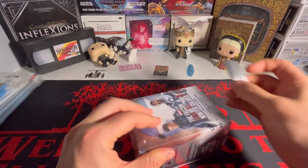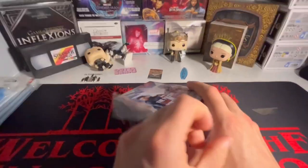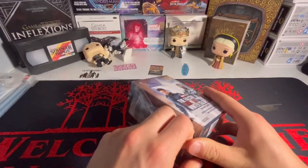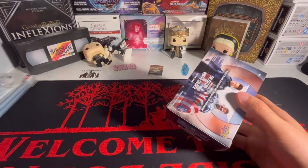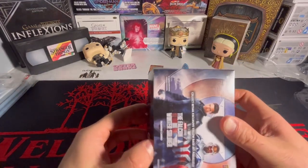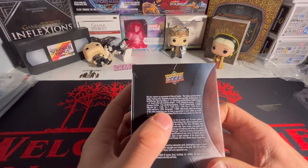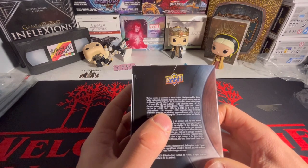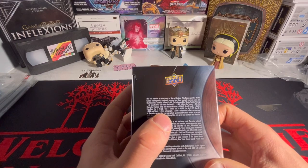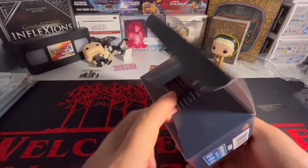I actually haven't opened up the hobby box of this show yet because I honestly haven't seen the show yet, but figured why not pick up a blaster box and see if we can have some luck pulling autographs. So it does say on here — sketch cards are one in every 3,600 packs, which is crazy, and autographs are one in every 1,800 packs.